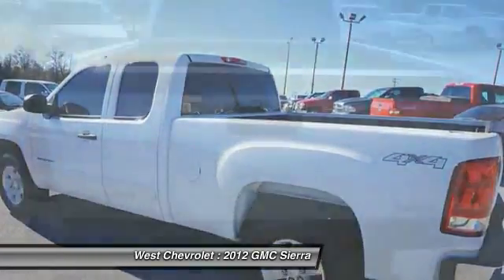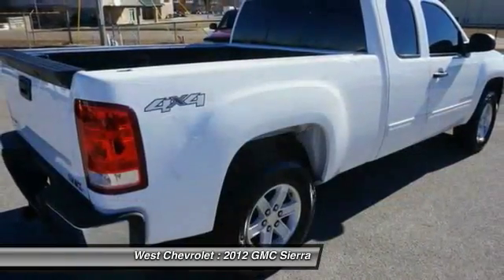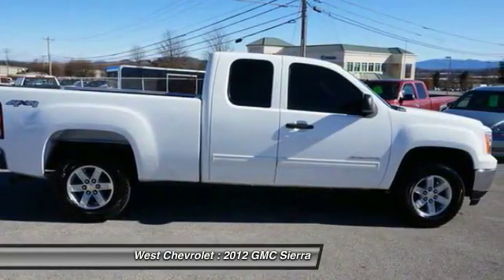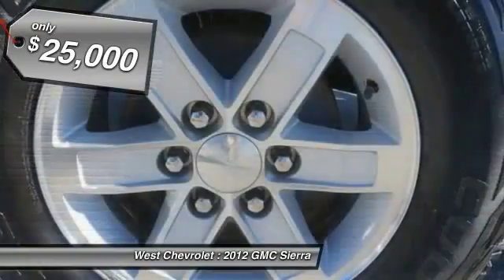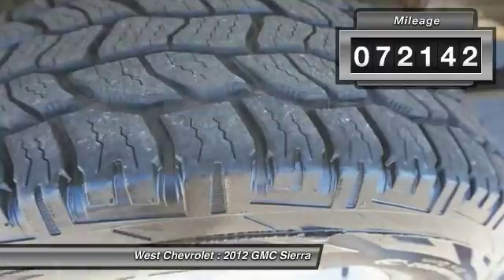Vortec 6.2 liter and 5.3 liter V8 engine, and an electronically controlled six-speed automatic transmission that combines high max hauling capability with precise control. It is priced below $25,000, and this vehicle has less than 75,000 miles.